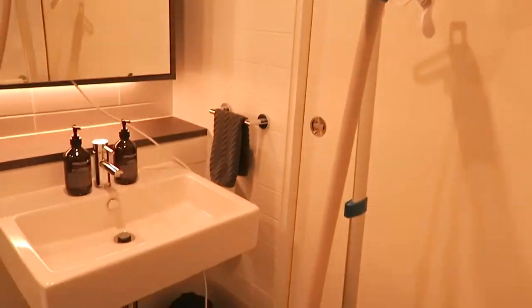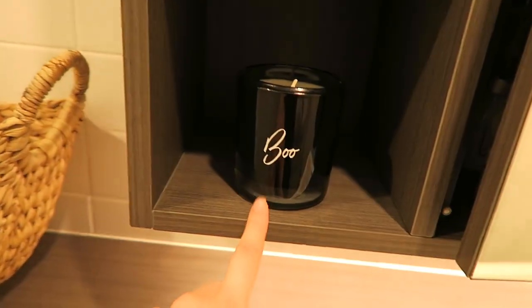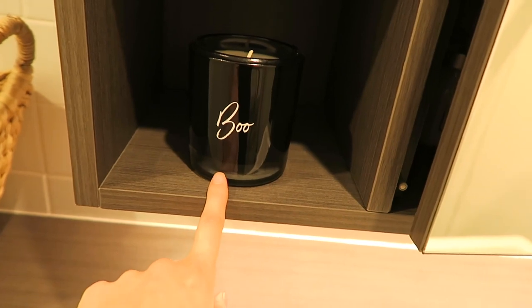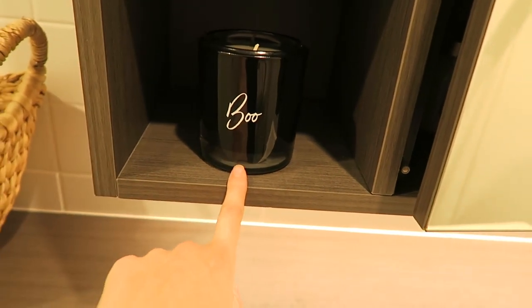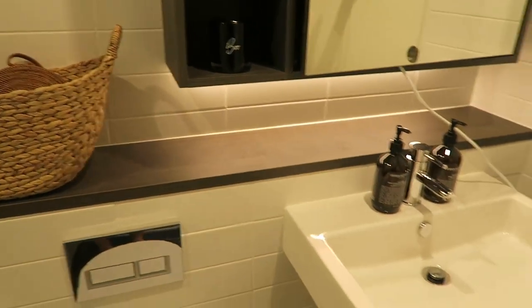If we wander into my guest bathroom, I don't really have much going on in here. I've got my steamer because I have nowhere else to put that, but I do have a boo candle which I got a couple of years ago. It's just a little pop of Halloween when you walk in here.